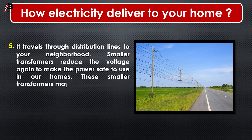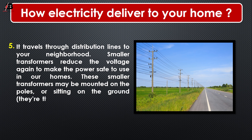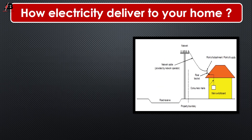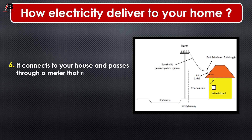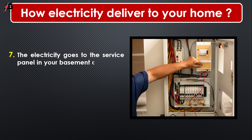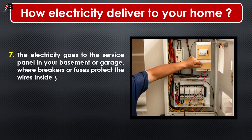Number 6: This smaller transformer may be mounted on the poles or sitting on the ground. They are the big green boxes called pad mount transformers. It connects to your house and passes through a meter that measures how much electricity your family uses.